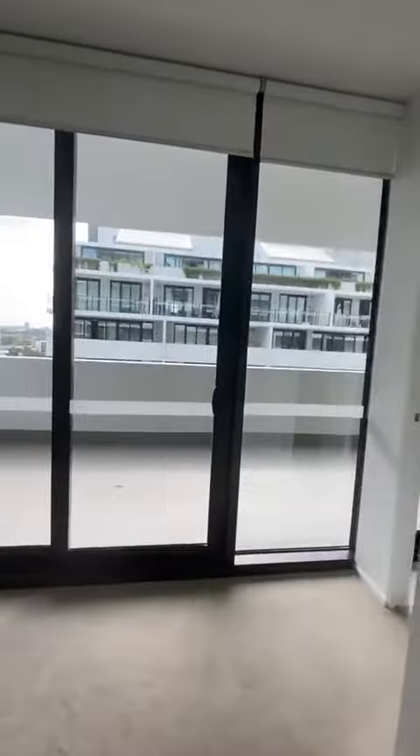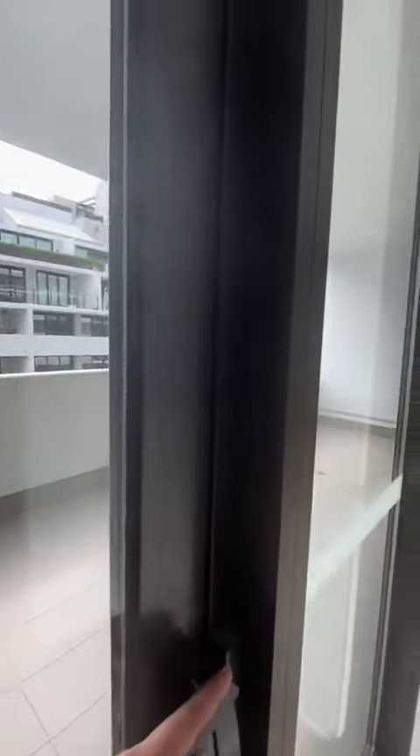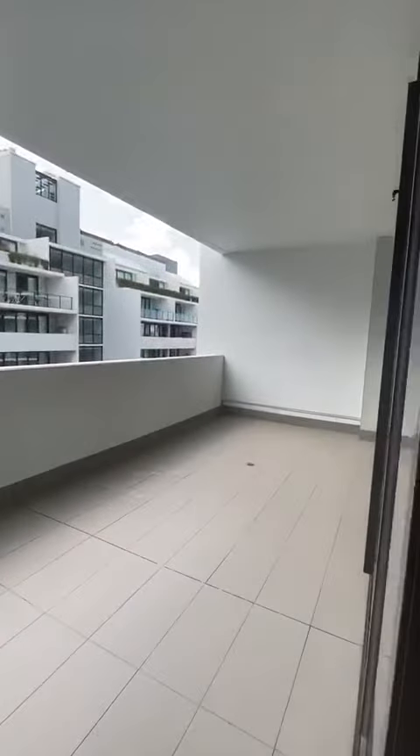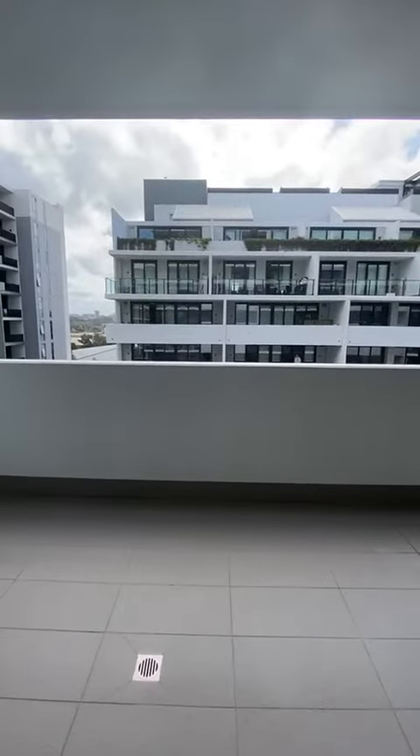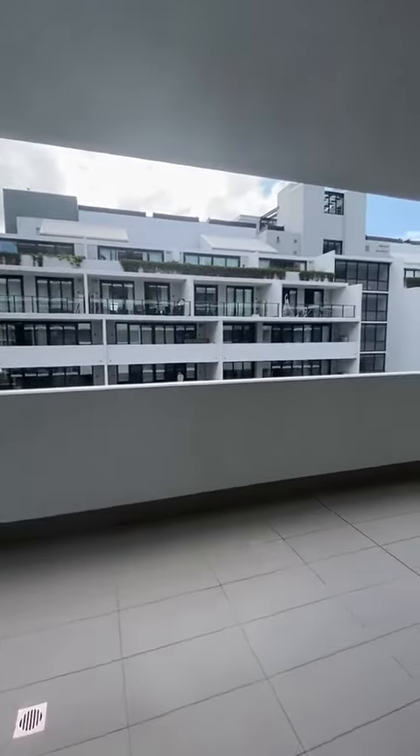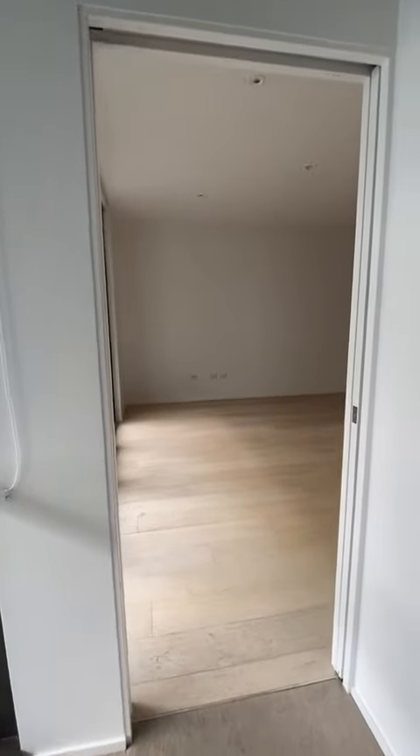Off the bedroom you have access to your balcony as well, with views of the courtyard. This is a north-facing apartment. If you like what you see, please click the link below. See you next time.